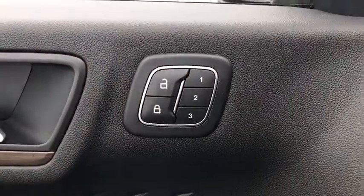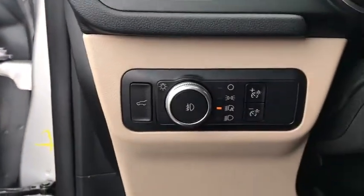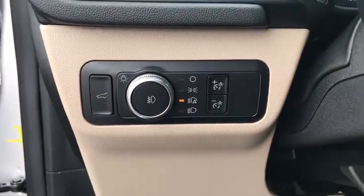Heated front seats, rear window defroster, compass, electronic stability control, security system, power windows, fog lights.